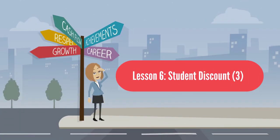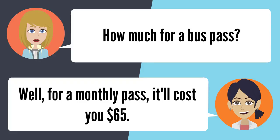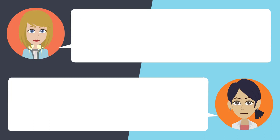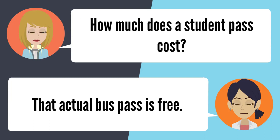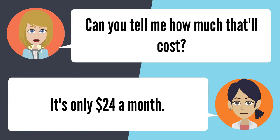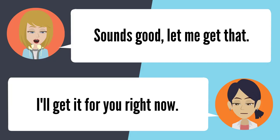Lesson 6: Student Discount. How much for a bus pass? For a monthly pass, it'll cost you $65. Is there anything cheaper? If you're a student, you can get a student bus pass. The actual bus pass is free — the only thing you'll pay for is the monthly sticker at $24 a month. Sounds good, let me get that. I'll get it for you right now.